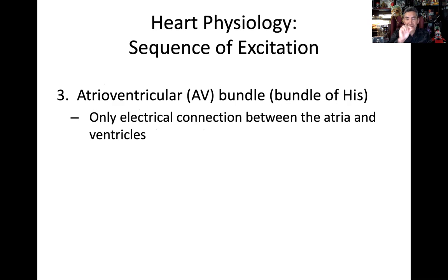Then we have this little bundle, almost like a nerve, called the AV bundle — atrioventricular bundle — or the old-fashioned term, the bundle of His. This is significant because it is the only electrical connection between the atria and the ventricles. The atria and ventricles are separated by the septum and electrically by non-contractile tissue. The only conduction tissue passing from atria to ventricle is this AV bundle.